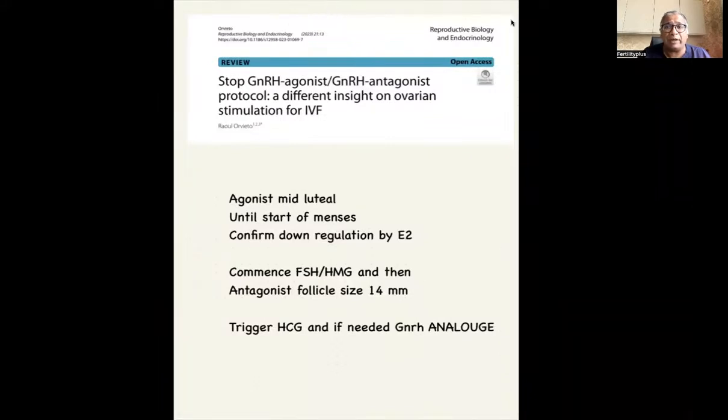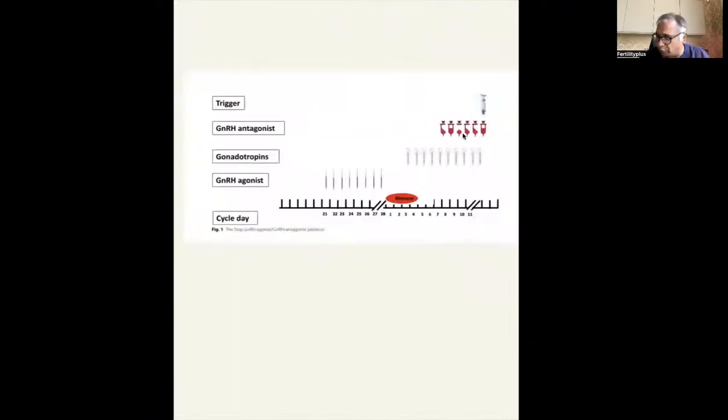When you have a look at how this protocol works — and this was published quite recently — it tells us that there is a protocol with an agonist given in the mid-luteal phase. Wait till your menstrual period starts, confirm downregulation by estrogen, then commence recombinant FSH and maybe add HMG. Add the antagonist when the follicle size reaches 14 mm, then trigger with HCG or a GnRH analog.